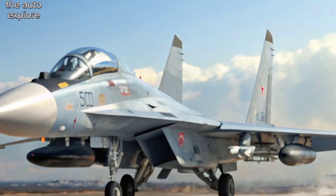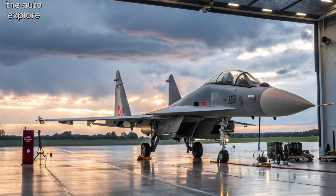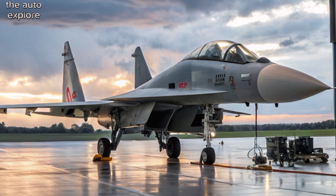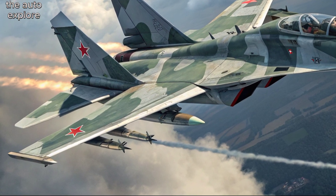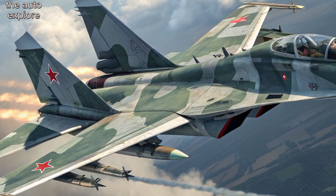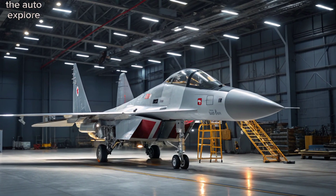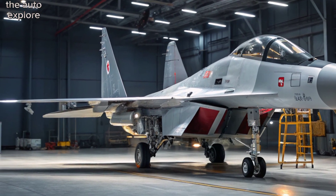Design and features. The Su-30 MKI features a unique design with a broad fuselage and two powerful EGIL-31FP engines, which allow for superior maneuverability, especially in dogfights. The canard delta wing configuration enhances its stability and agility, making it a top performer in aerial combat. Its airframe is built for high-speed operations and excellent range, allowing it to cover vast distances.